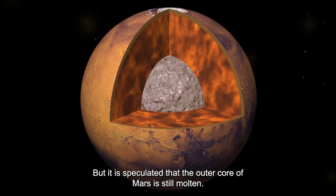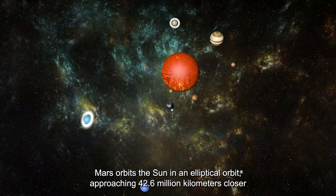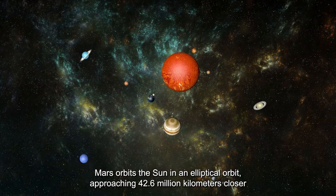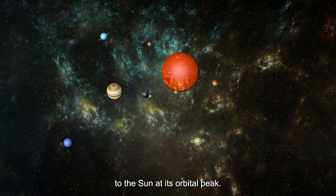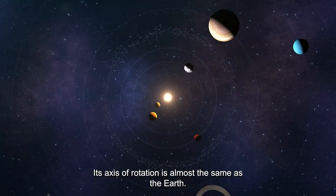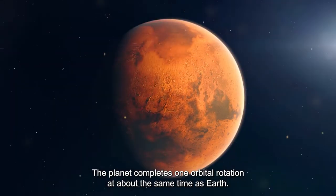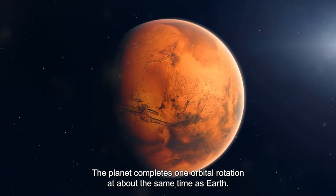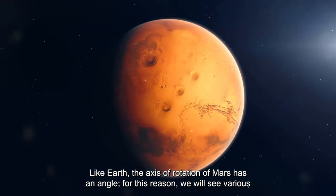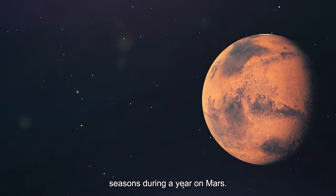It is speculated that the outer core of Mars is still molten. Mars orbits the sun in an elliptical orbit, approaching 42.6 million kilometers closer to the sun at its orbital peak. Its axis of rotation is almost the same as Earth's, and the planet completes one orbital rotation in about the same time as Earth. Because Mars' axis of rotation has an angle, we see various seasons during a year on Mars.